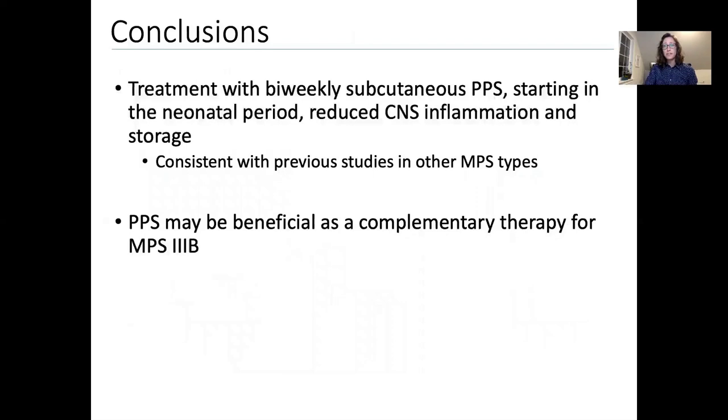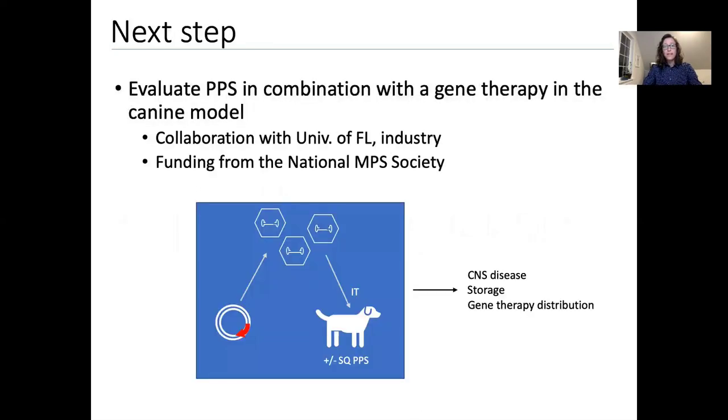We can conclude from this preliminary study that biweekly subcutaneous PPS starting in the neonatal period decreased CNS inflammation and lysosomal storage in this large animal model of MPS3B. These results are consistent with what has previously been reported for other MPS types and suggest that PPS may be beneficial as a complementary therapy for MPS3B. Our next step, supported by a grant from the National MPS Society, is to evaluate PPS in combination with gene therapy to determine if there is a synergistic or combined effect.